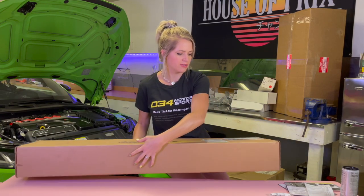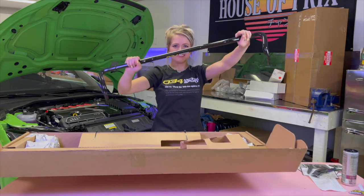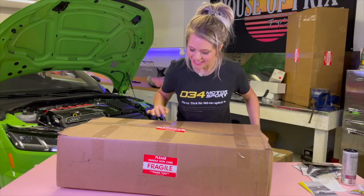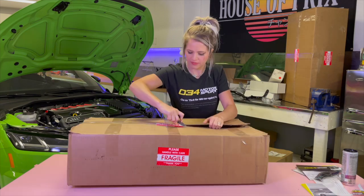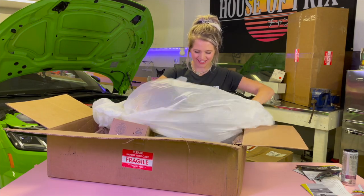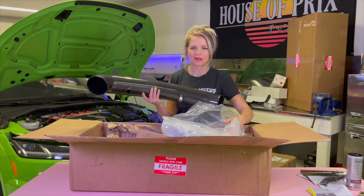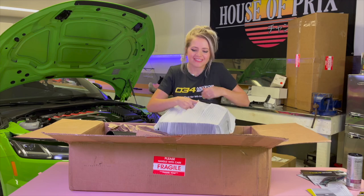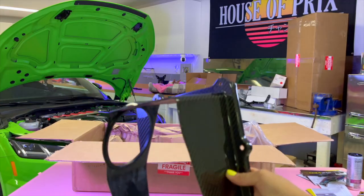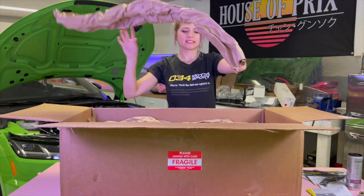I think this might be a sway bar - let's find out. Box number 11 - rear adjustable sway bar. This is kind of light. Every time the packages say fragile, I'm just shaking. Maybe more carbon fiber stuff? It's more carbon fiber - it's a great fit. This is something I'm super excited about - it's their full cold air intake system. And it's beautiful, adding even more carbon fiber.